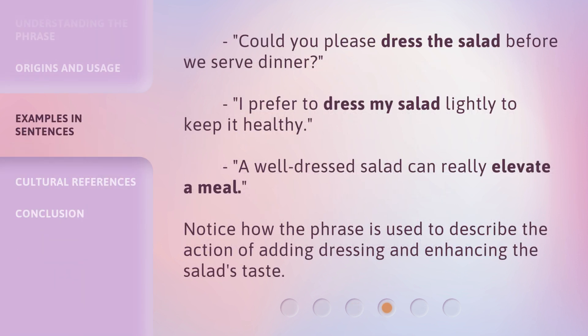Could you please dress the salad before we serve dinner? I prefer to dress my salad lightly to keep it healthy. A well-dressed salad can really elevate a meal. Notice how the phrase is used to describe the action of adding dressing and enhancing the salad's taste.